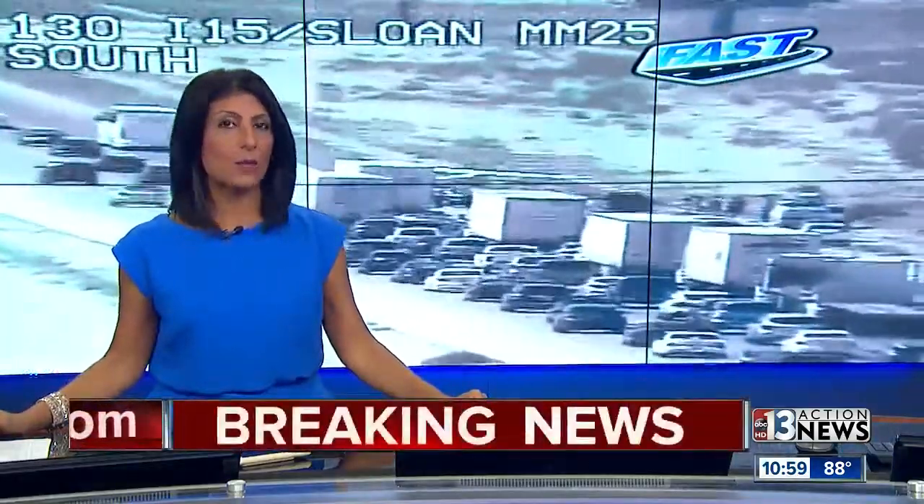Back to the latest on that situation on the I-15. We are told that plane was trying to land at the Henderson Executive Airport but it ran out of fuel. You can see that traffic backed up behind me. Let's get right out to Parker Collins, who is live with more on how this all unfolded.